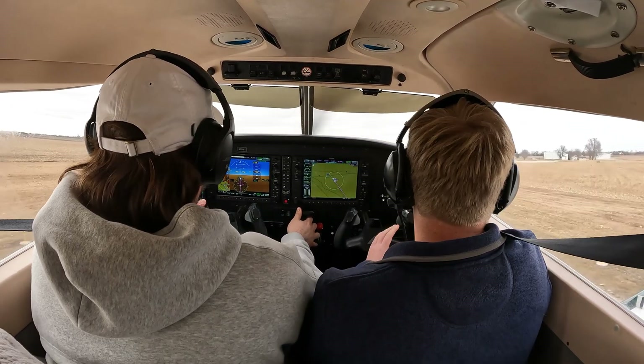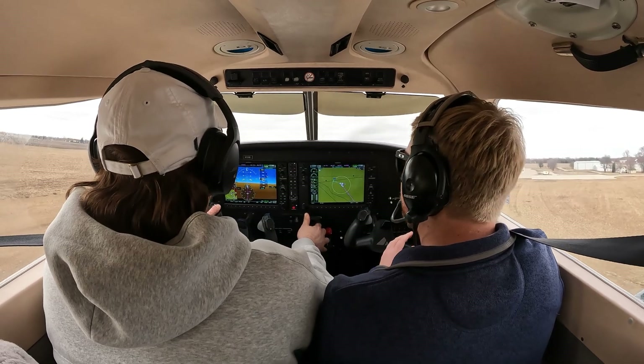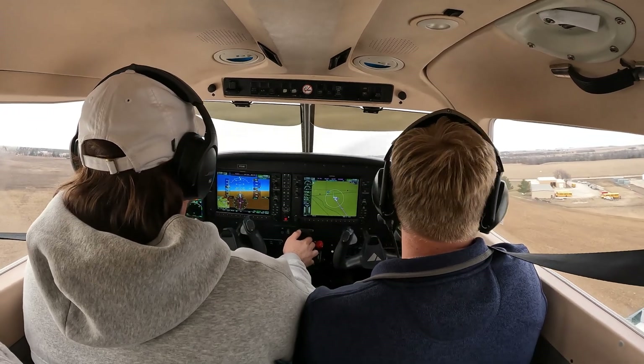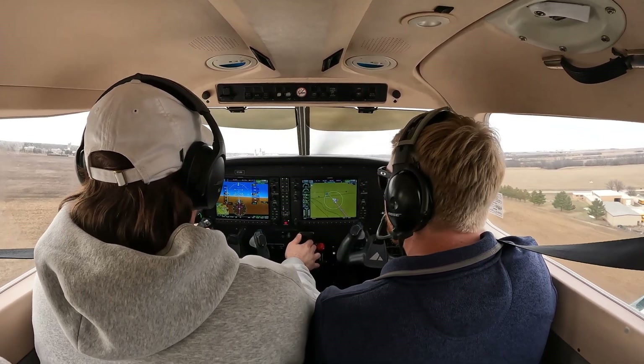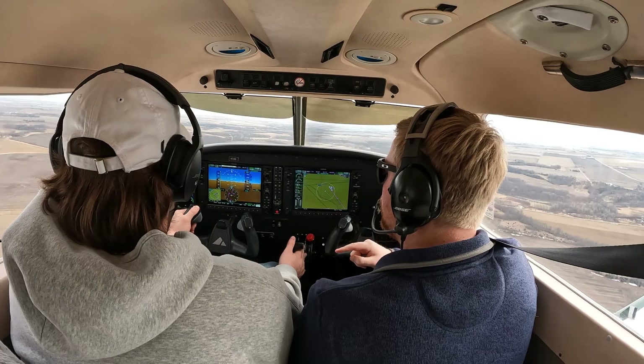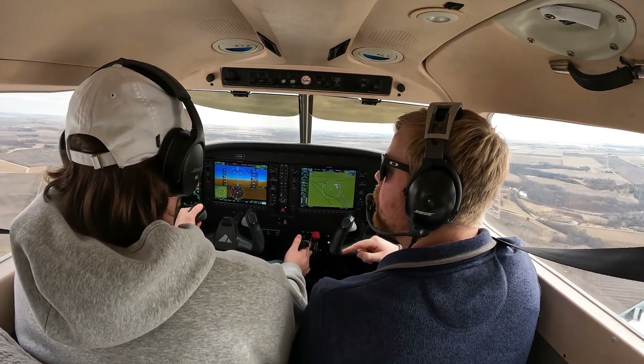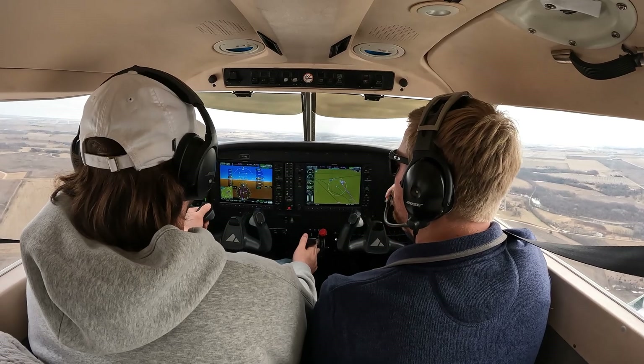65 rotate. Perry traffic, Archer 731 November Delta is on the go for runway 32. Jefferson traffic. Jefferson. I got you. Archer 312 Echo Sierra Perry on final for runway 32, Perry. Jefferson traffic, Archer 731 November Delta is left midfield downwind for runway 32, Jefferson.